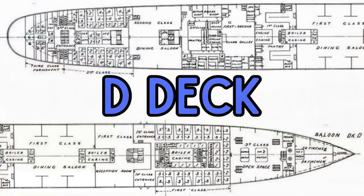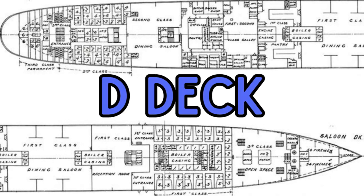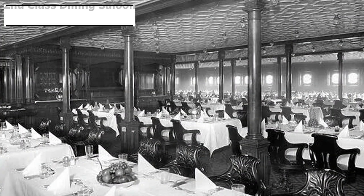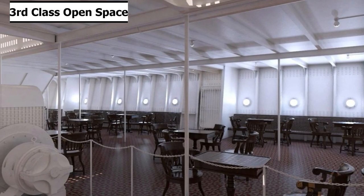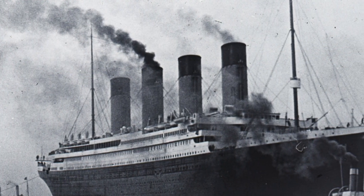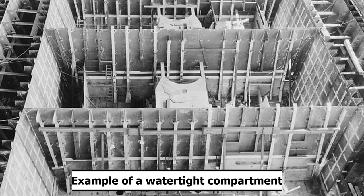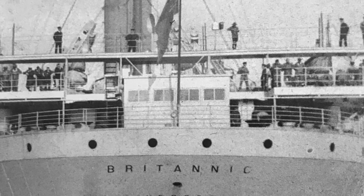The next deck is D-deck, also known as the saloon deck. On this deck were three large public rooms: the first class reception room, the first class dining saloon, and the second class dining saloon. There was also an open space for third class passengers on D-deck, as well as first, second, and third class cabins, with berths for the firemen in the bow section. It was also the highest level that the ship's bulkheads could reach, and after the sinking, the bulkheads on Britannic would be extended up to C-deck as a result.